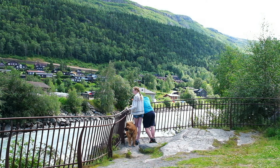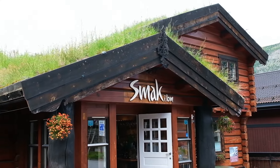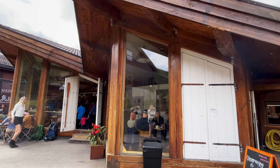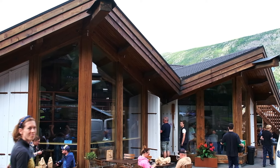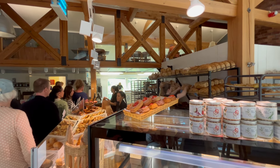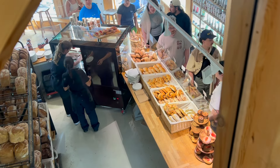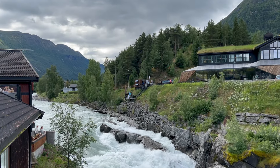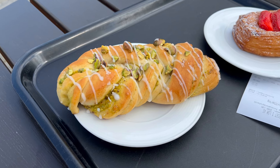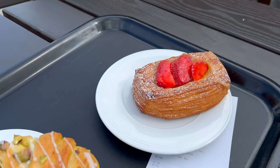Next we found ourselves at the popular Lom bakery for lunch. We grabbed some delicious pastries and found a great spot overlooking the river on the roof.